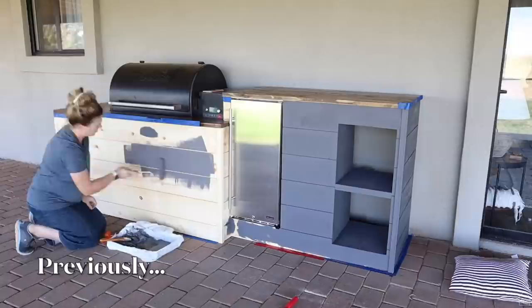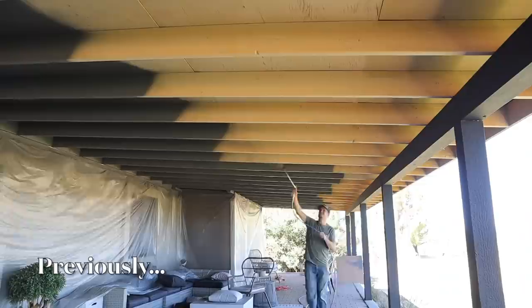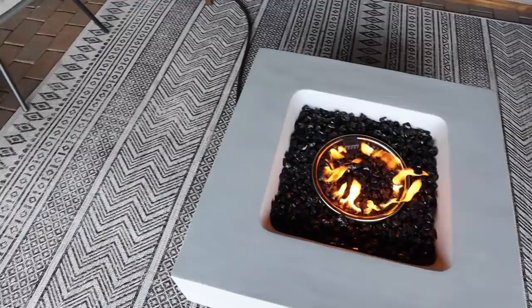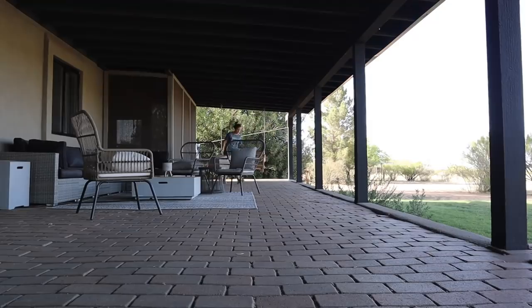Our home's back porch has transformed a lot over the last two years. I painted all the posts black, we painted the windows, the entire home was re-stuccoed, we painted the ceiling, added a bit of furniture, built an outdoor grill area and more. Now in today's video I will be completely finishing this back porch and turning it into a dream porch for our family and an awesome space to entertain. I hope you enjoy the final video for this complete back porch makeover series.